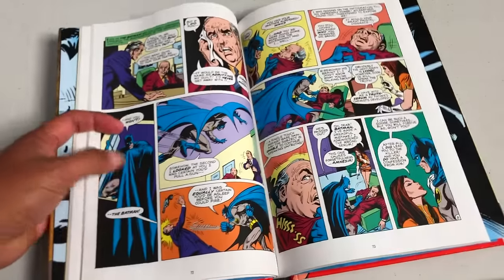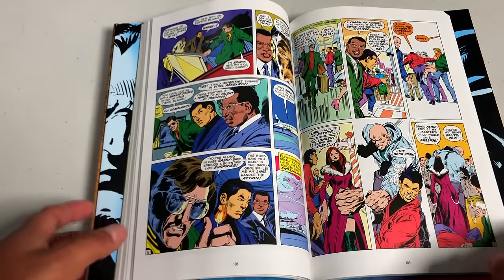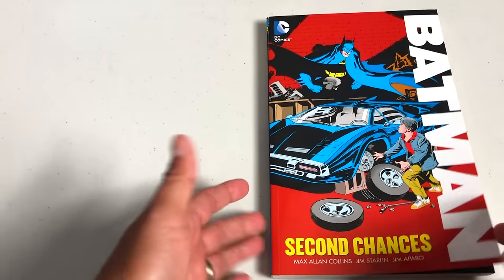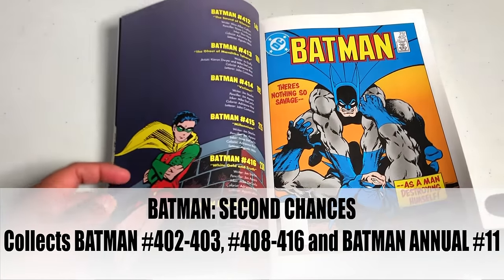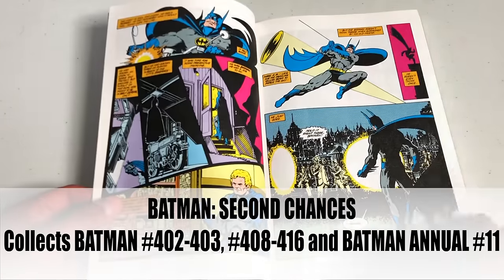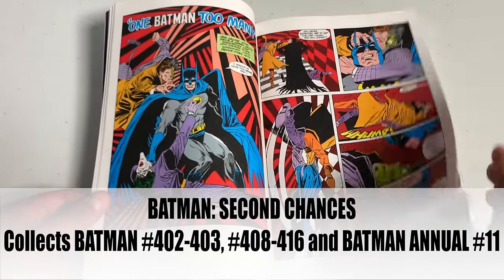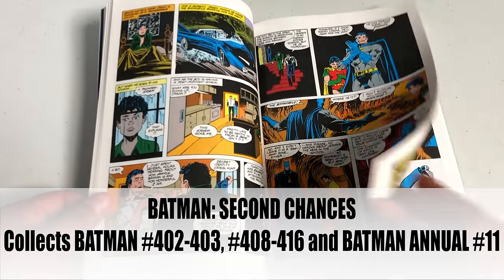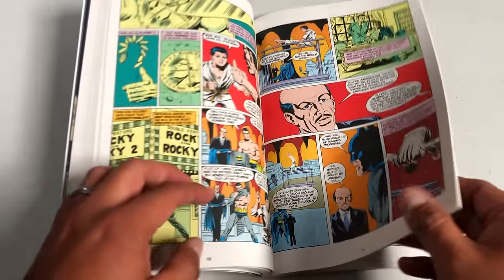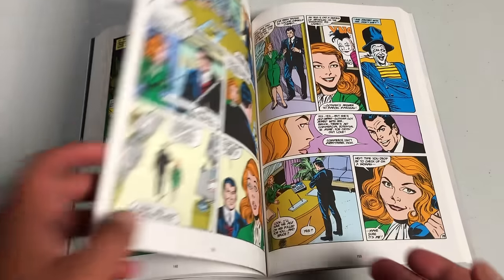There's also Birth of the Demon and Son of the Demon, which are kind of follow-ups by Mike W. Barr, but Tales of the Demon is mainly Dennis O'Neil and Neal Adams. All right — this is a book that's been out of print for a while. This is Batman: Second Chances, and what makes it interesting is that it has two issues pre-Crisis on Infinite Earths and it's the reintroduction of Jason Todd. It has issues after Batman: Year One, so now we have Jason Todd donning the costume of Robin.